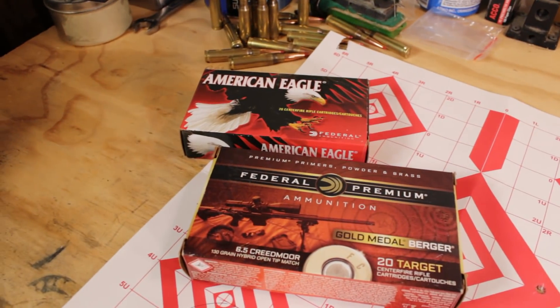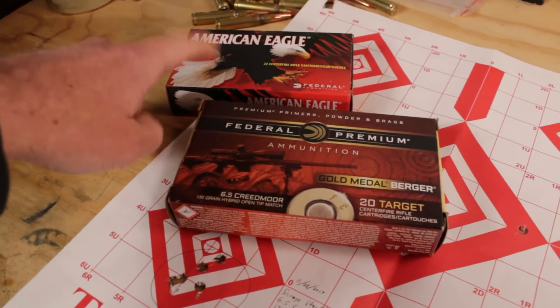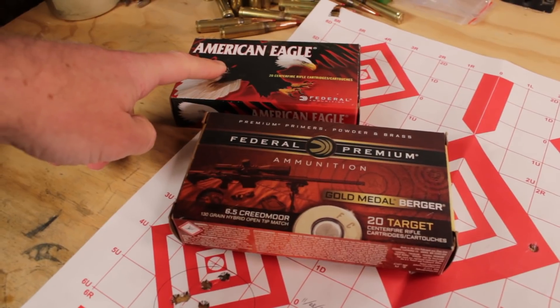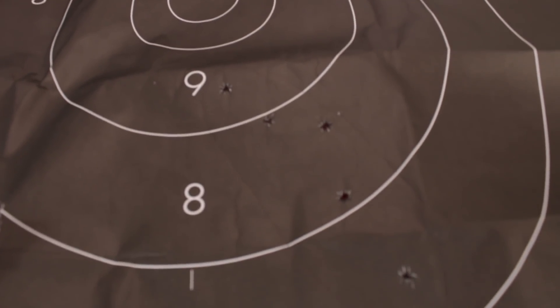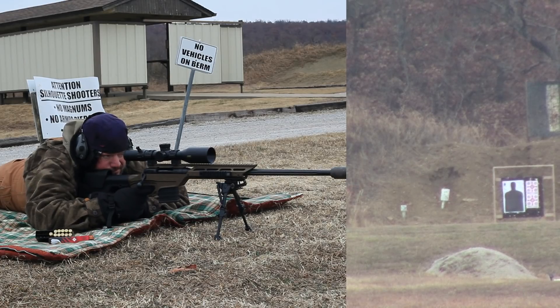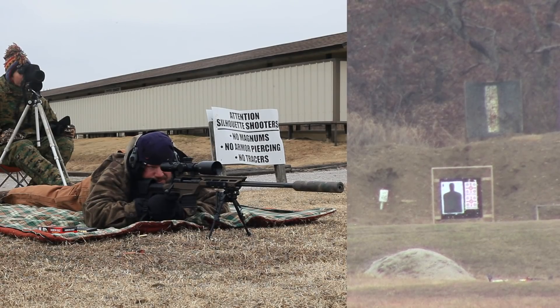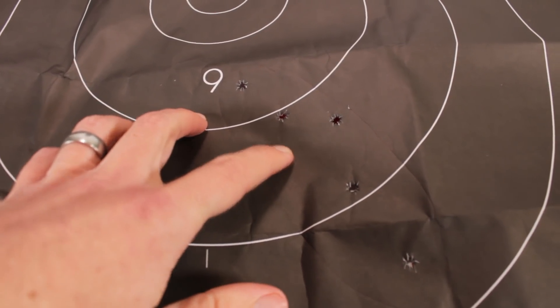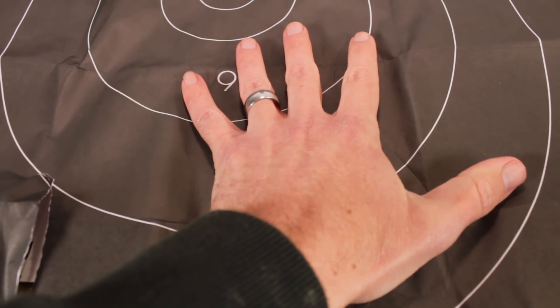I did actually shoot one target with the 6.5 Creedmoor using the Federal American Eagle stuff — but it's a little bit different. This is one of my full-size human silhouette targets, and this was shot at 600 yards — not by me, but by friend of the channel, Jesse. He shot this with the Federal American Eagle 140-grain stuff, and look at this: that group fits easily within my hand at 600 yards.